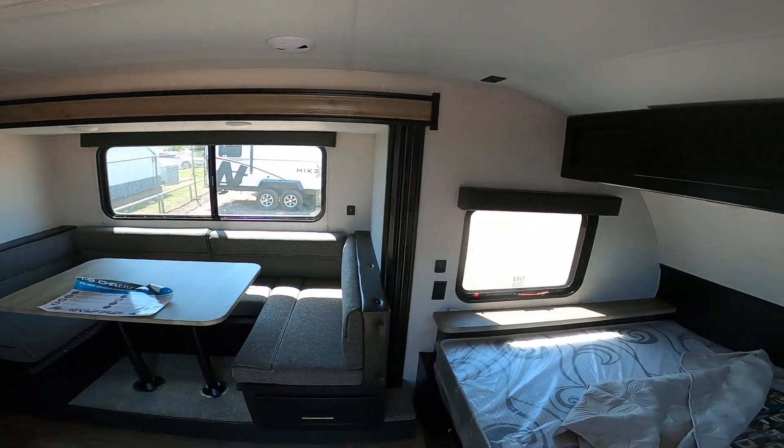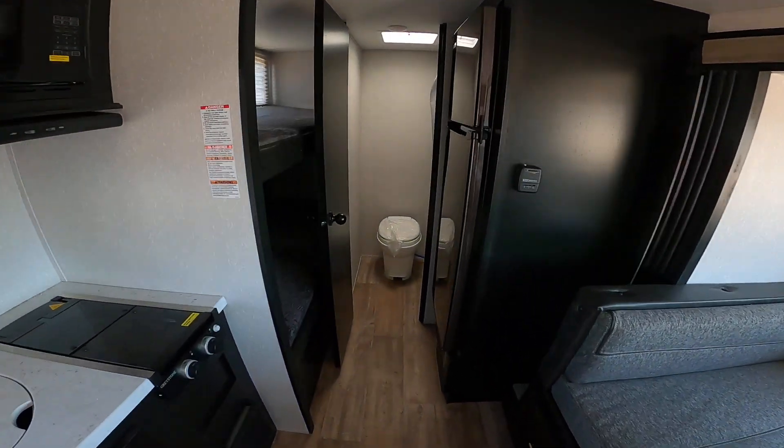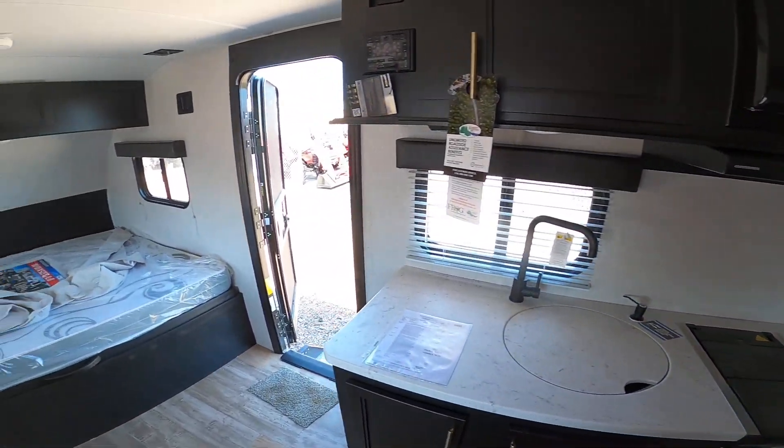Hello, John and Martha. Nico from Cliff Jones RV here in Sealy. I want to make a quick video to say thank you so much for coming by, spending time with me, and giving me the opportunity to earn your business on this awesome 2021 Forest River Cherokee Wolf Pup 17JG.